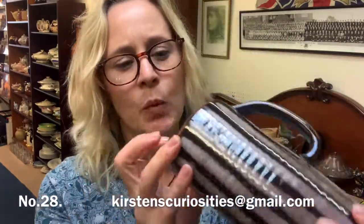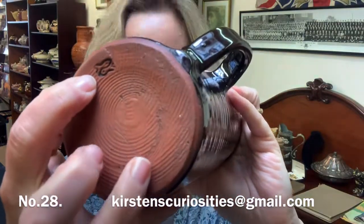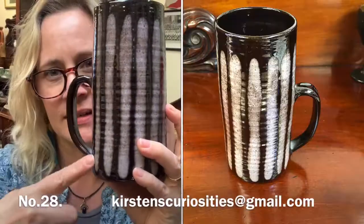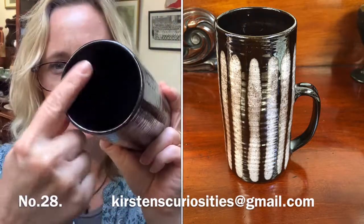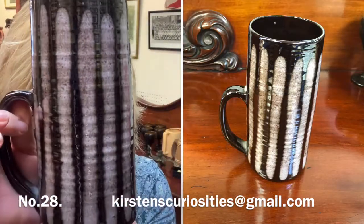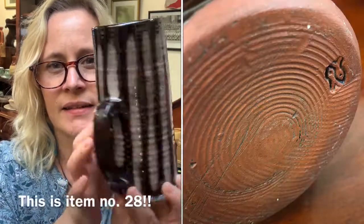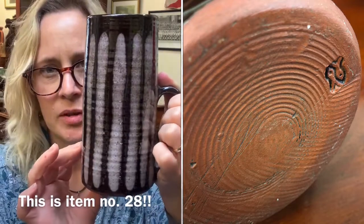Gorgeous tankard — studio pottery, with the maker's mark underneath which is Hastings Pottery. This tankard is about 17 centimetres tall and about 8 centimetres in diameter. I think that looks very 60s in design. That one is £8 — item number 29.